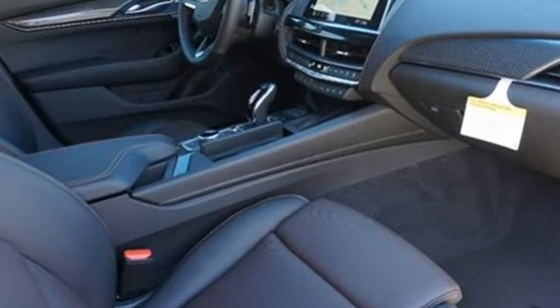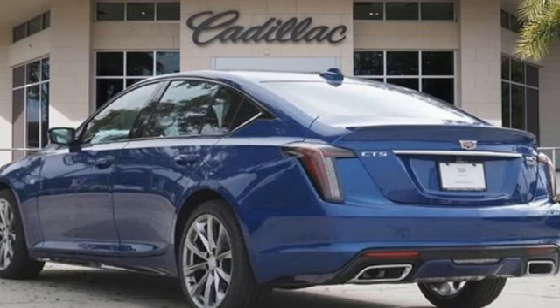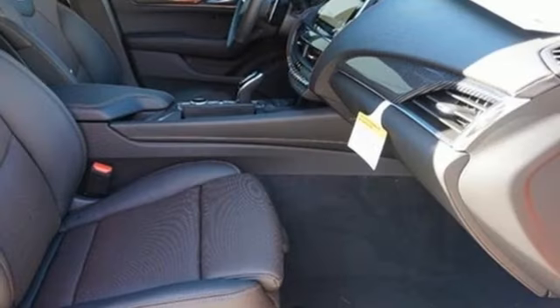Streaming audio, dual zone climate control, Wi-Fi hotspot, aluminum wheels, intercooled turbo inline four-cylinder engine, rear wheel drive, and external memory control.